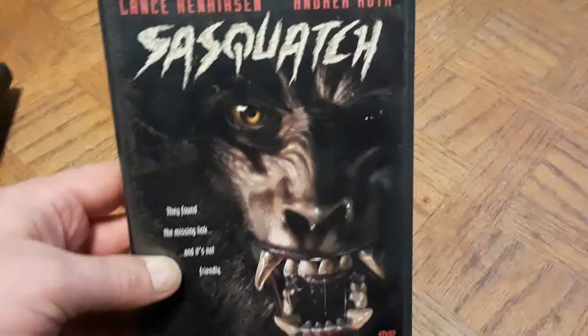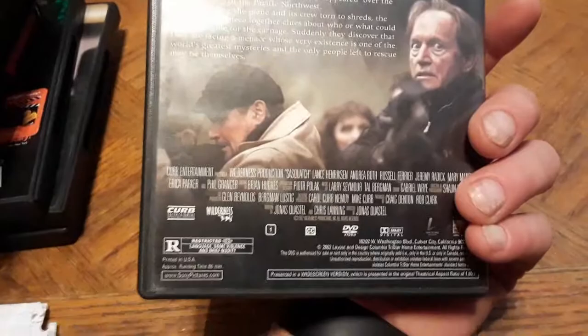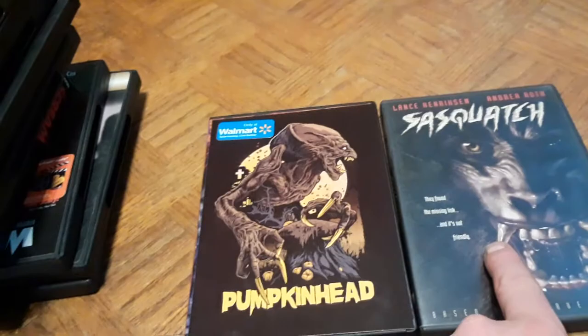Also starring Lance Henriksen is Sasquatch — a lesser-known one from 2002 with Andrea Roth. I liked the cover and it was only about a dollar or less when averaged in. I love that Sasquatch cover — so you've got Pumpkinhead from 1988 and Sasquatch from 2002, both with Lance Henriksen. Got to love that.